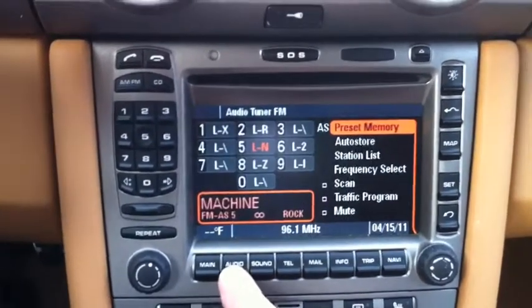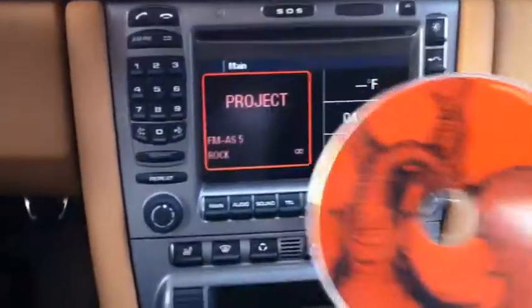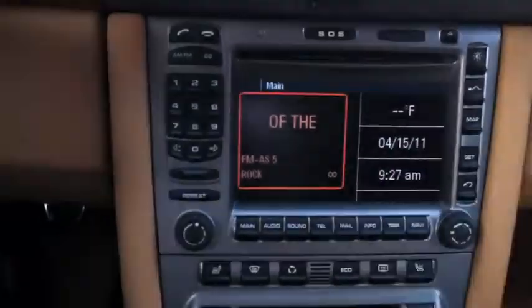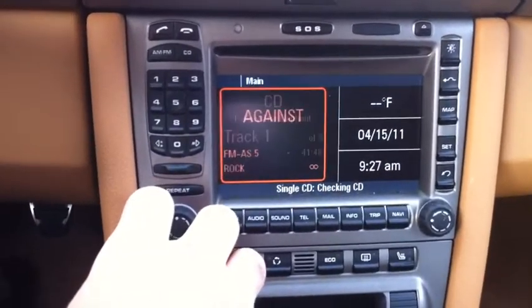You've got your audio, your sound — the main unit's in great condition. There's a disc I'm going to put in here, not a scratch on it. Let's move it over to the radio.